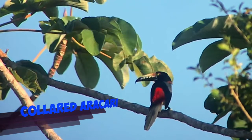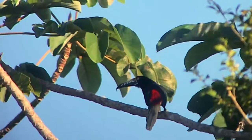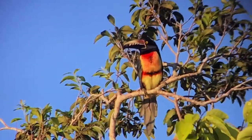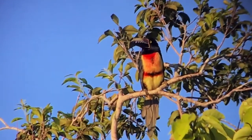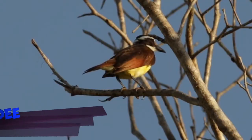Look at this collared arasari. Isn't it a gorgeous bird? This is just looking from the back. And here we've got a front view. This is quite common to see during this Mayan sites tour.